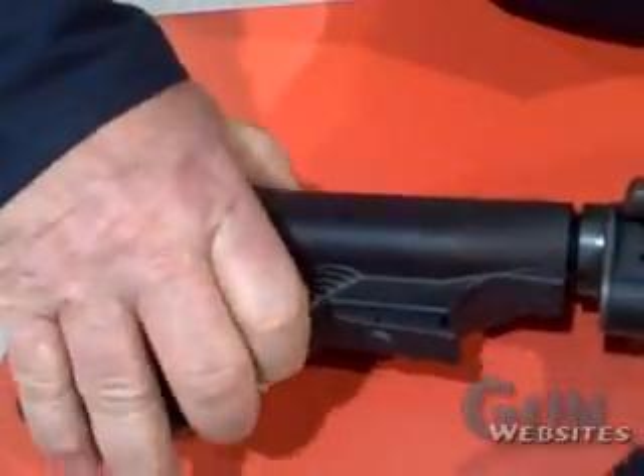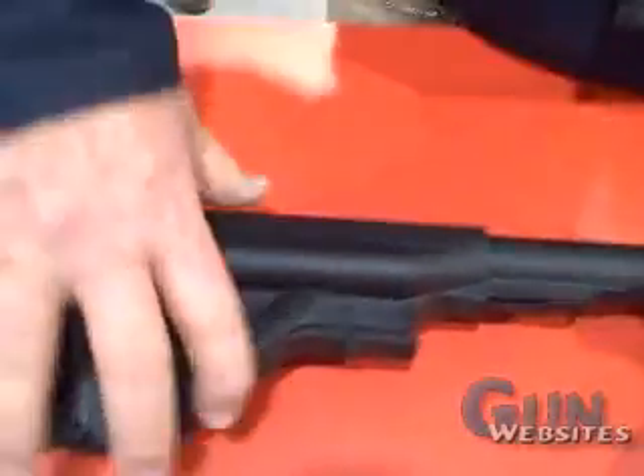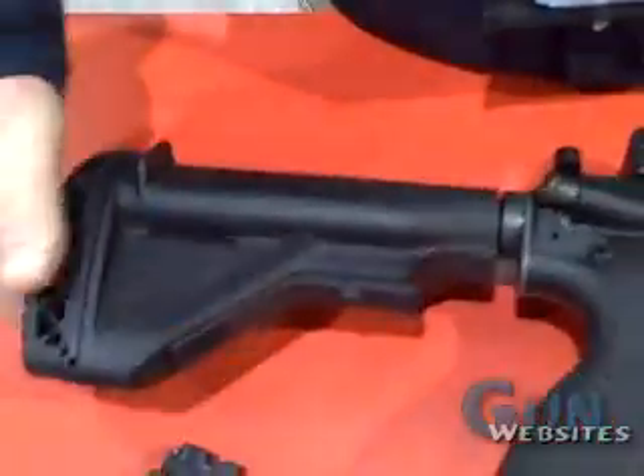The buttstock is fully adjustable. It's all made out of the same materials that H&K is making theirs out of, and it's got storage in the back for your batteries.